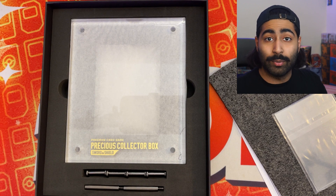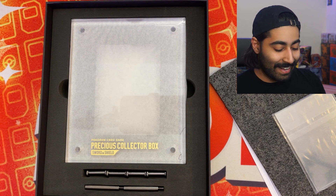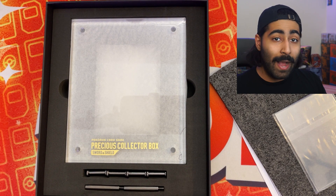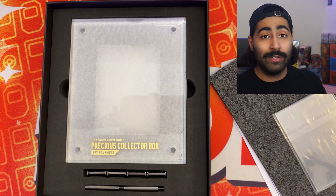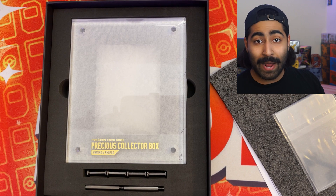Do I want to present it or do I want to get it graded? I don't know, but this box is not cheap. This box is going for around $500 right now on eBay. That is not a cheap box, folks.